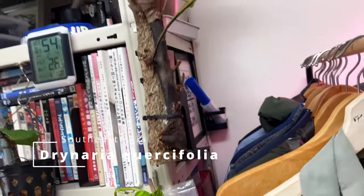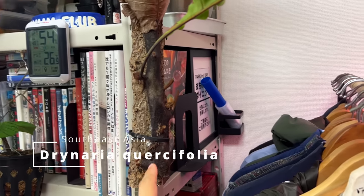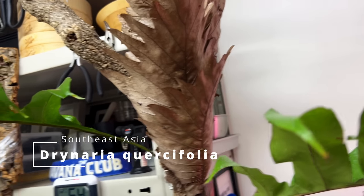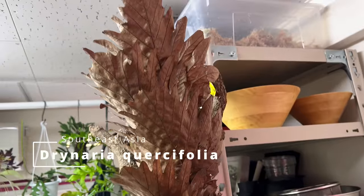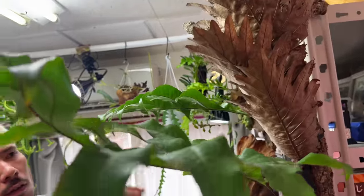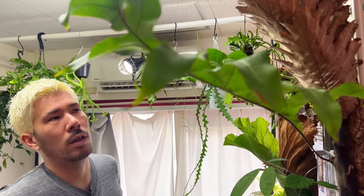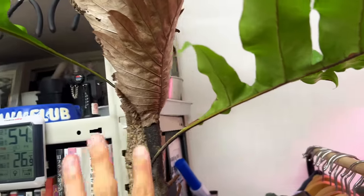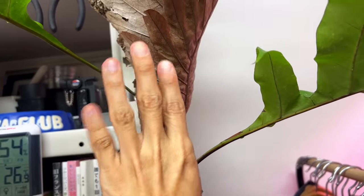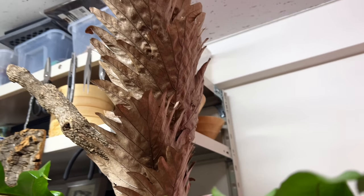I think this one is more impressive — this huge rhizome here with many shields. When I first got it, it had two fronds coming out, one died off, and this spring this frond came out, so I'm just waiting for the next one. This is kind of my statement piece in the room — I can see it as soon as I come in. The new fronds and shield fronds will come up beautifully, and then they turn to this shape, which I think is also beautiful because they kind of immortalize the dead frond in a beautiful shape.